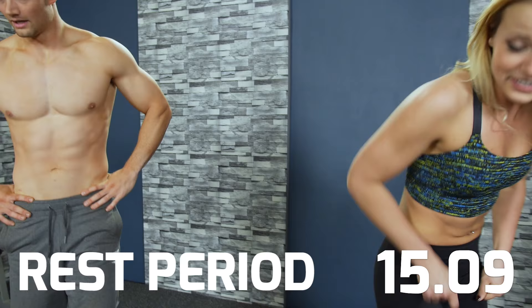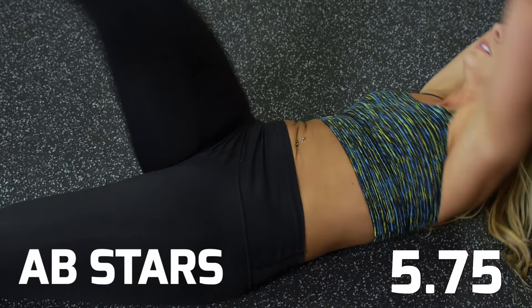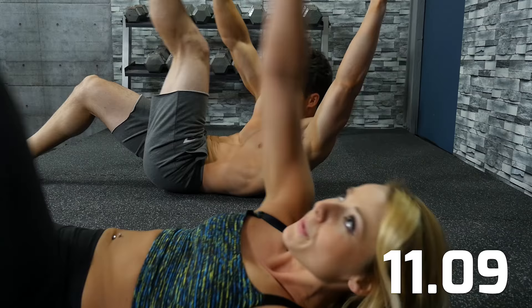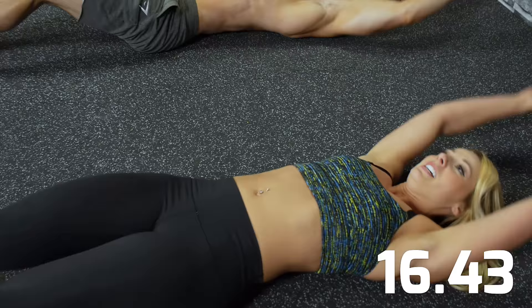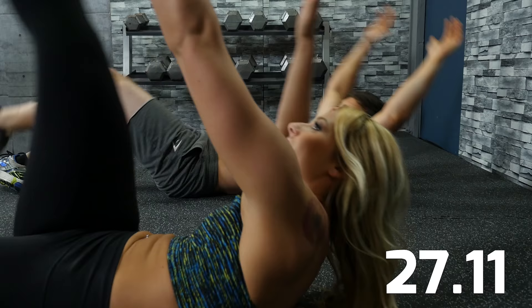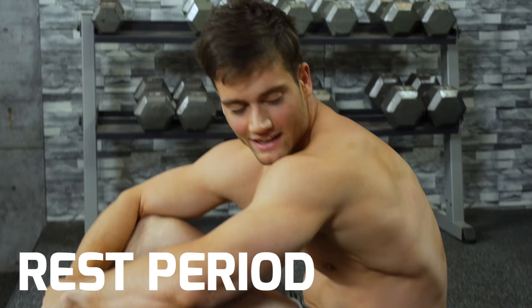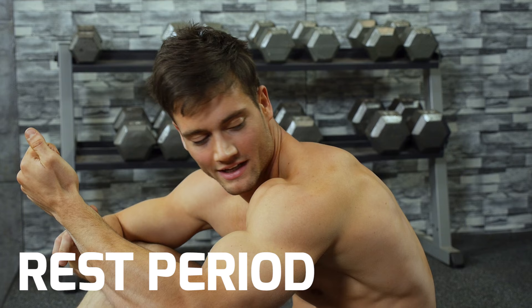Here we go, and go! Big squeeze, guys — toes to fingertips. Is it over yet? Three, two, one — rest! That's tough, definitely high intensity. I can feel my heart rate just going through the roof.